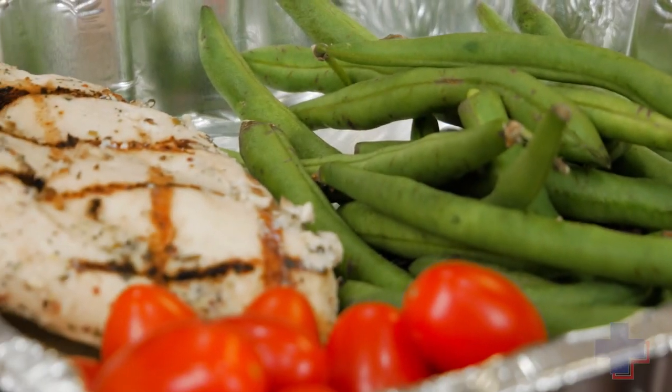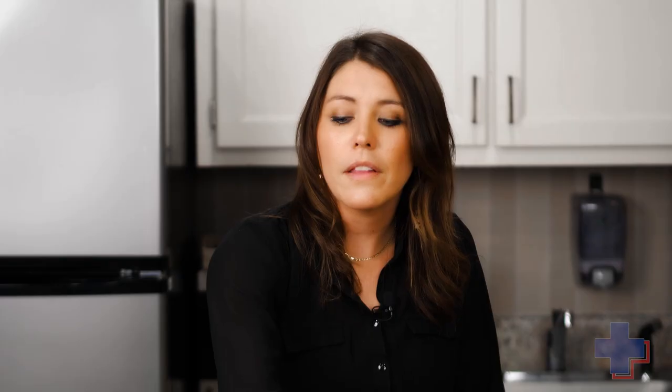This has a grilled chicken breast and then two non-starchy vegetables — we have green beans and tomatoes in here. A lot of people don't know that you can put those little cherry tomatoes in the oven and they taste perfect with a little bit of salt and pepper or a little bit of seasoning.